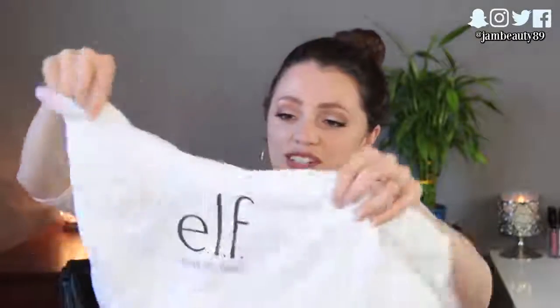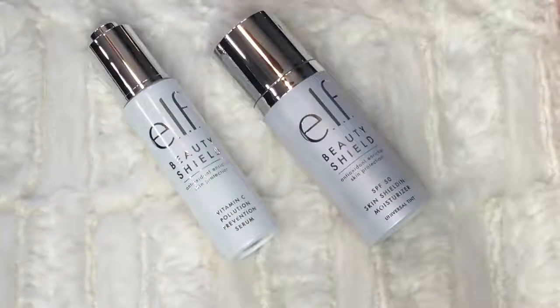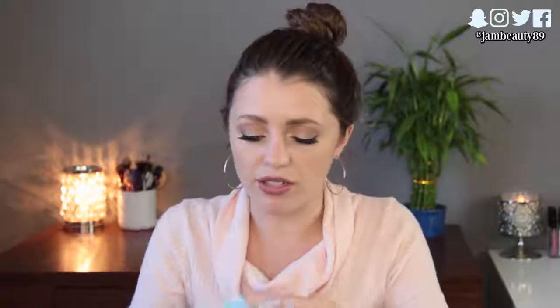The next one is from Elf — I think I have a couple from Elf. This is a festival season package. It's got like a little distressed t-shirt that says 'desert chill,' and it's a little backpack with a dream catcher and a black bandana. This is their new elf beauty shield line — the packaging is so cool. There's a glow stick, and this is their SPF 50 skin shielding moisturizer. They also sent their vitamin C pollution prevention serum, which might be nice as a daytime serum — it's lightweight and hydrating.